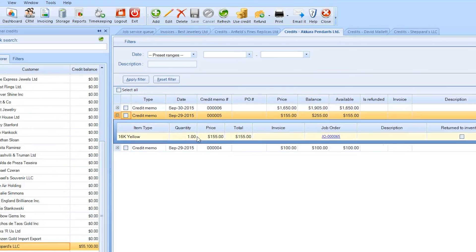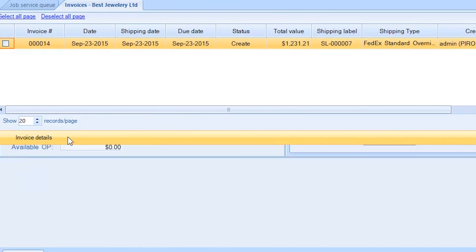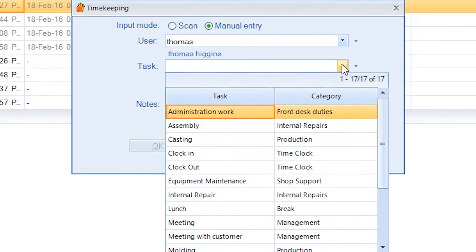Pyro provides seamless connections between production, inventory, customer service, billing, shipping, reporting, and timekeeping.